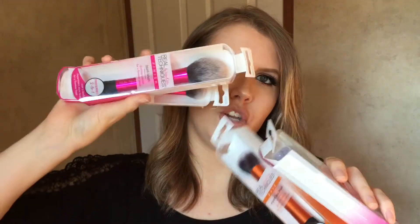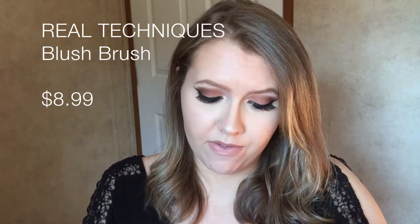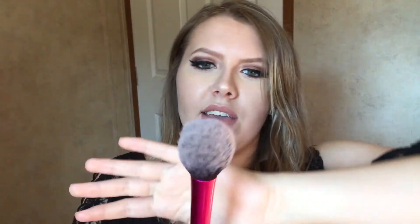Continuing with Real Techniques — I've never used any of their brushes until now and I got four of them. The first is the blush brush: very fluffy, very soft, not tightly packed, with a tapered shape where the bristles are shorter on the outside and longer in the middle. I loved it so much I bought a second one — I'll use one for bronzing my entire face and the other as a powder brush.